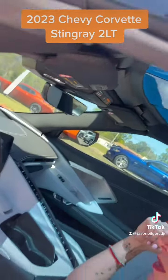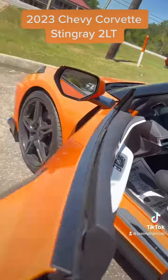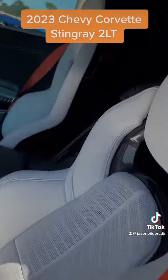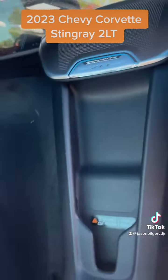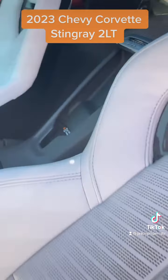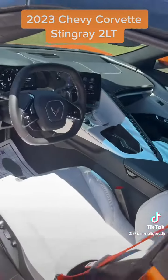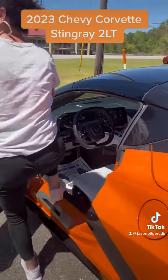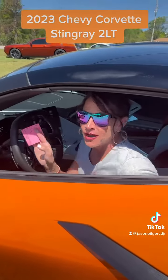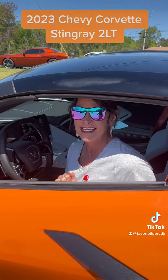I'm going to hop out and let you look at the wireless charging. Does a Corvette even need a video? No — all we really need to do is say it's a Chevy Corvette, right? But I did want you to get to see it.